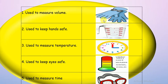Let's try number 10 — it's a matching question. We have five pictures: gloves, measuring cup, clock, thermometer, and safety goggles. Number one is gloves. We're going to match gloves with: one, use to measure volume, or two, use to keep hands safe. Of course, use to keep hands safe.